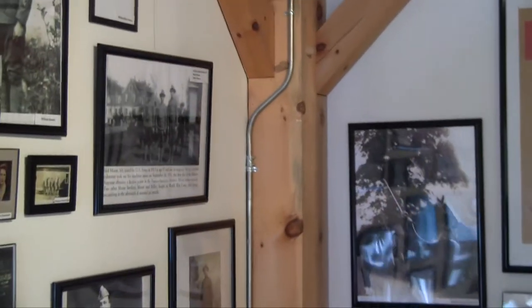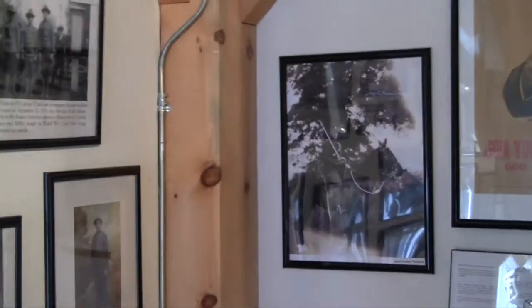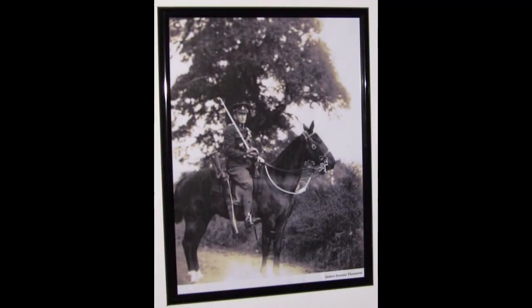This gentleman here is James Downey Thompson. He is the grandfather of Barbara Roan Gross, and he's a Scotsman. He joined the First Royal Dragoons in the British Army and spent the entire war, 1914 to 1918, in that unit. He survived and came back to Great Britain and lived a full life.